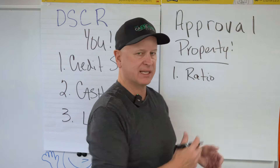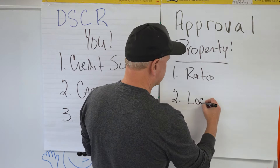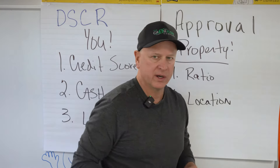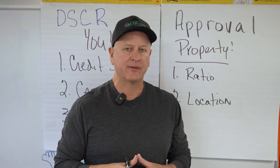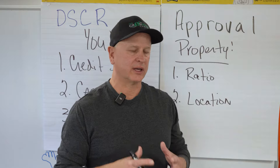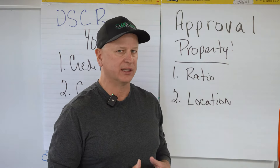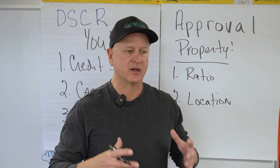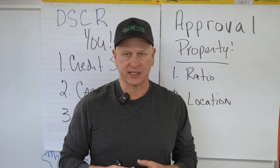The biggest thing is the ratio, but there are also a couple of other items — like location. Where is the property located? This typically becomes an issue when it's in a rural area. If a property is designated by an appraisal as rural, there are a lot of limitations and not many lenders who will lend on it, basically because they can't find comparable sales in the area.